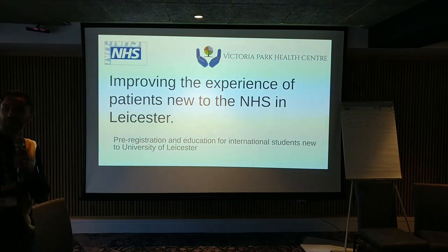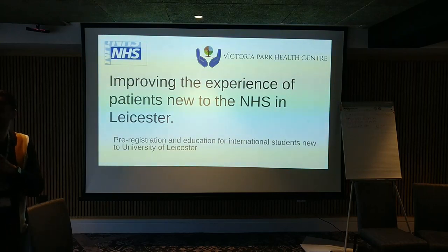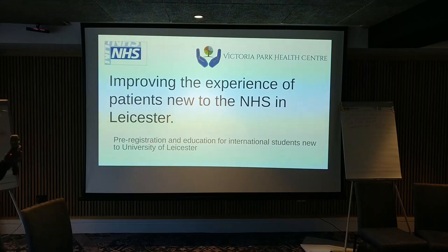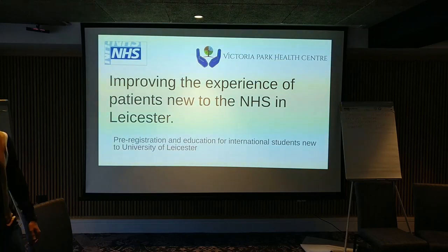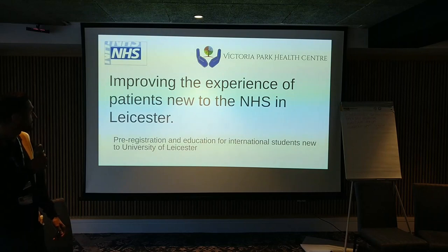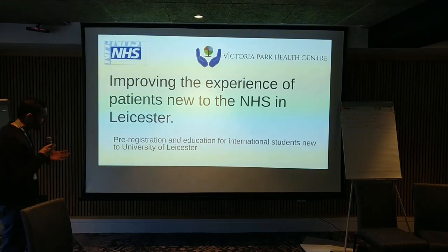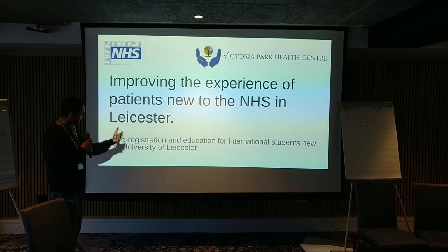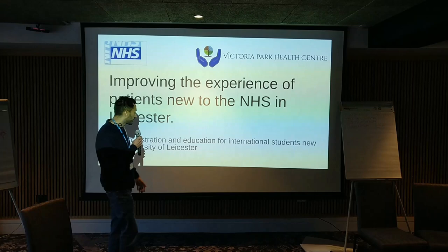Our team is at the table back there — we're the Victoria Park Massive. Thanks to Kate, Gang, Ben and Ollie for their contributions to our project. My name's Mithon, I'm a GP. I work at the university-based health centre here in Leicester. The wider theme for our project this weekend was improving the experience of patients new to the NHS in Leicester, but to keep it more specific and attainable — something I can take away and implement from the weekend — we're focusing on the pre-registration and education for international students new to Leicester University.